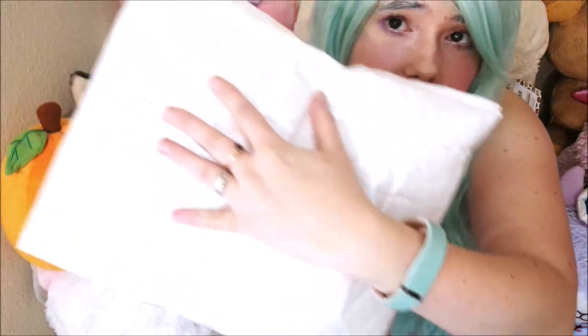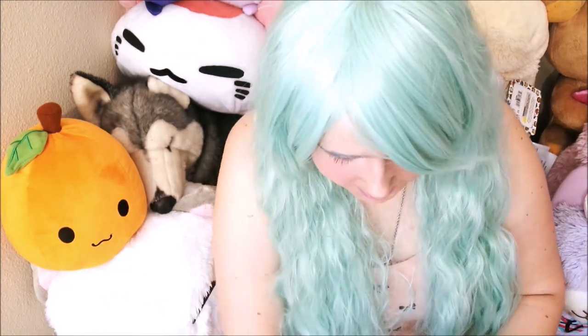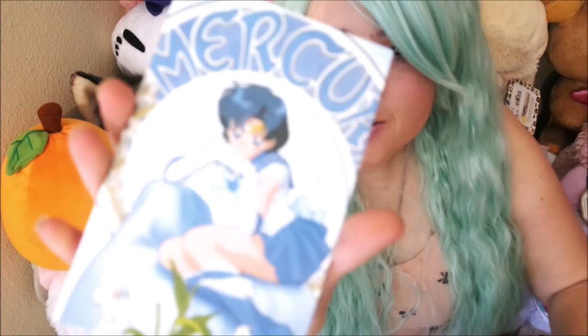It came in a little bubble envelope package — about as safe as a wig can be. My phone case was actually in the same wig bag along with the wig. They also sent a little wig cap — I have millions of these floating around so I didn't really need another one, but hey. And it came with this little postcard of Sailor Mercury — isn't she so cute — with a personal little message on the back.